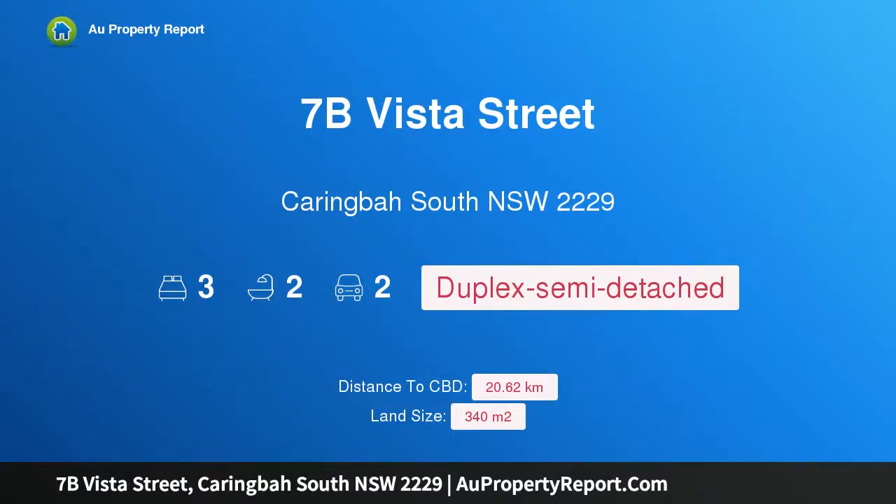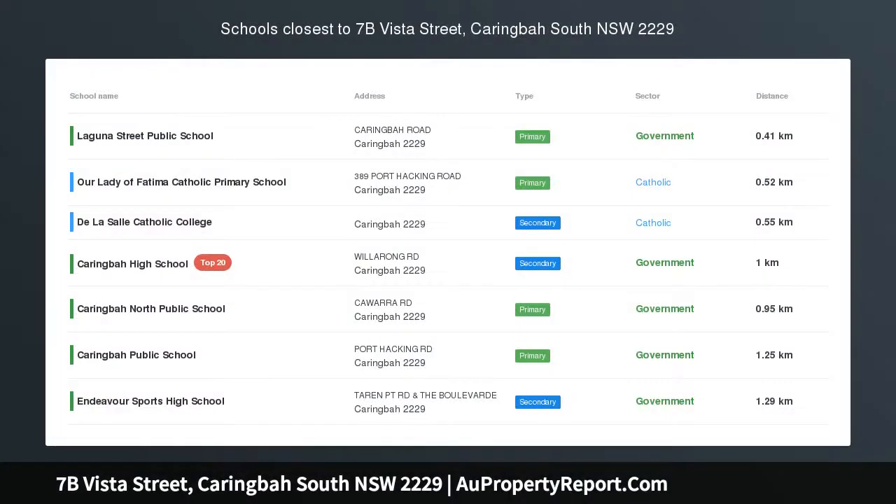Hi, I am glad to introduce property 7B Vista Street, Caringbah South, New South Wales, 2229.